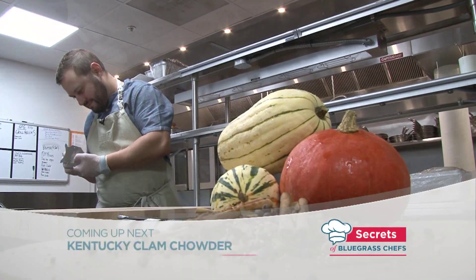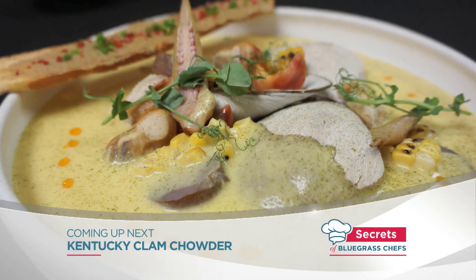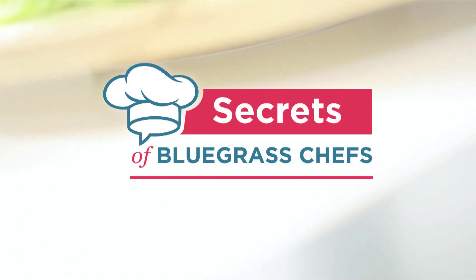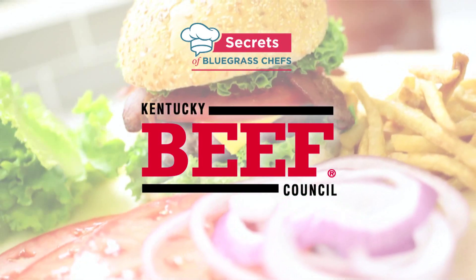We're not done yet. Next, a Kentucky clam chowder that'll make you forget all about New England. That's coming up on Secrets of Bluegrass Chefs, a presentation of the Kentucky Beef Council. Beef is still what's for dinner.